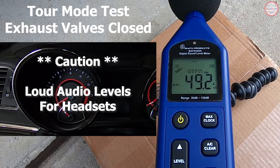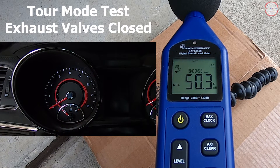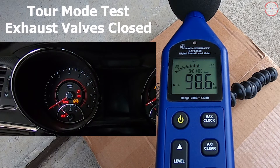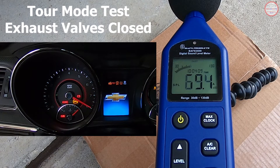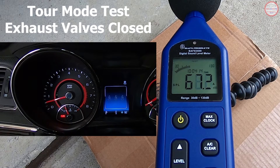We're now going to run the test of the sound output. I still have it in sport mode, so let me correct that — it's now in tour mode. So the valves in the rear should be closed, so basically one tailpipe on each side is open.